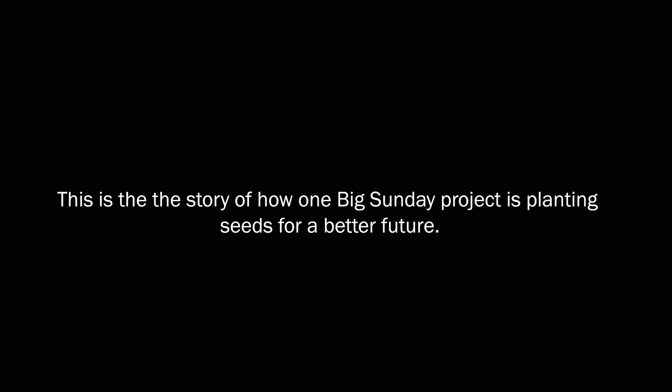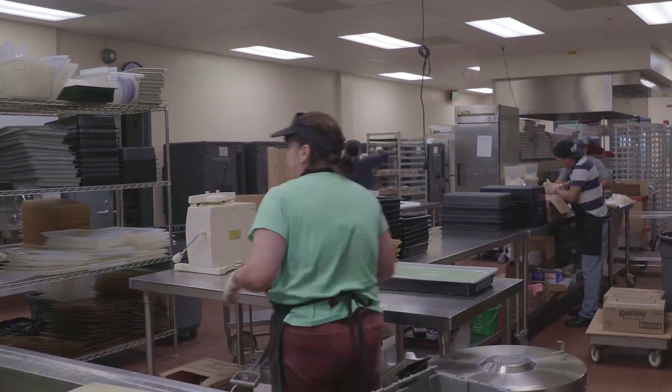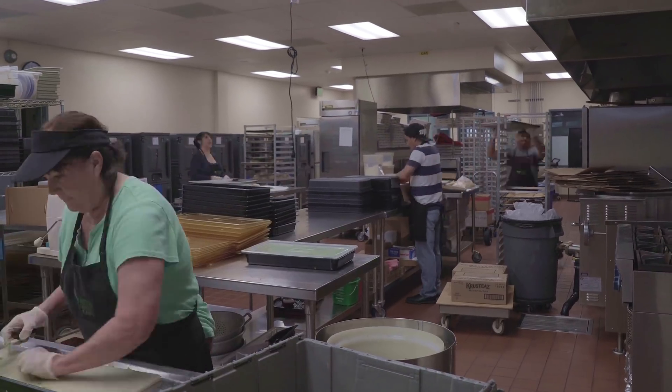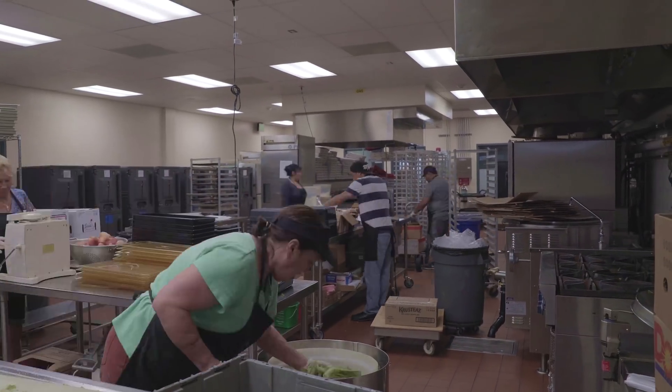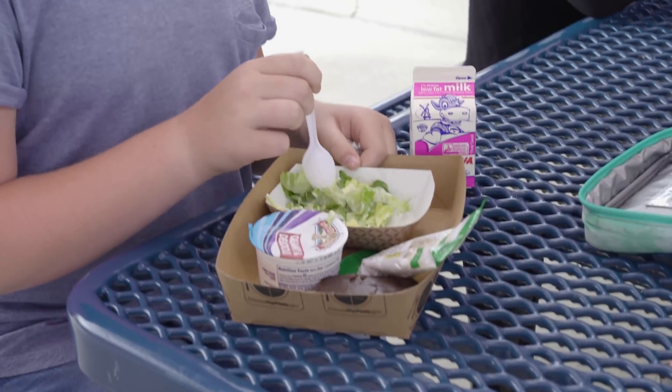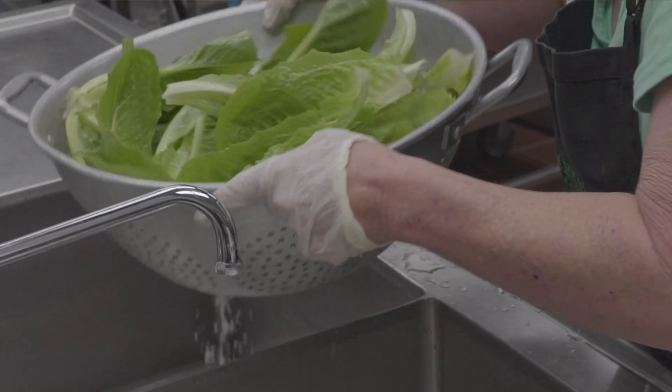So where did it all start? We're gonna go back to the beginning. When my son started school in Encinitas, lunch really looked quite different than it does now. There was no salad bar and there really weren't that many options for fresh fruits and vegetables. Oftentimes we weren't happy with the quality of the lunch, and that changed when we started thinking about how we could bring our own produce into the mix.